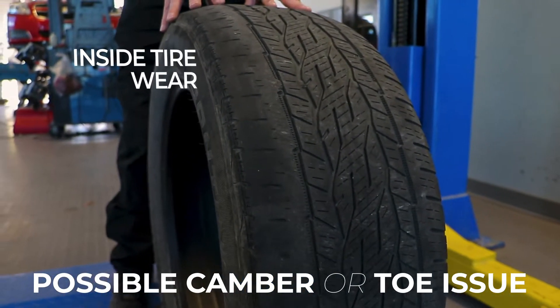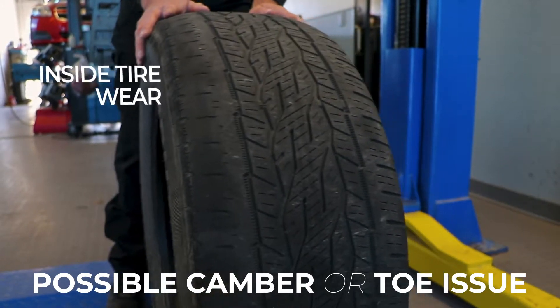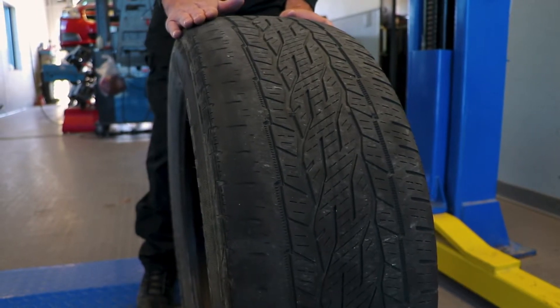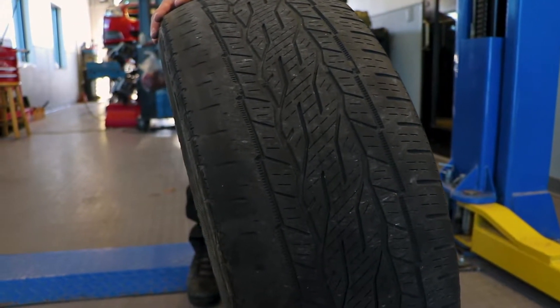To show you what those angles look like: camber is the inward and outward tilt of the tire. So an exaggerated version of this would be that the tire is actually going down the road tilted to one side.